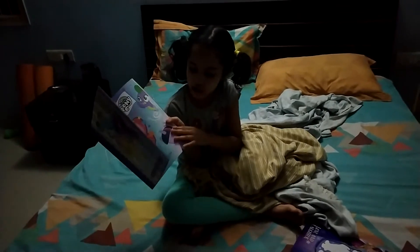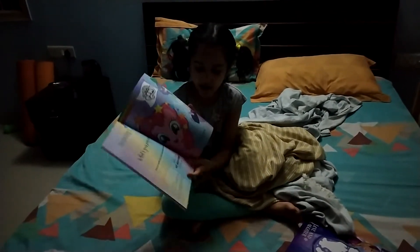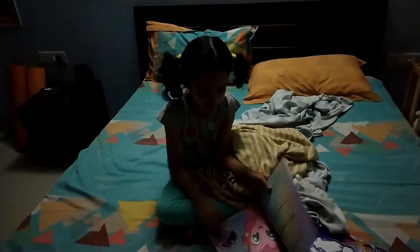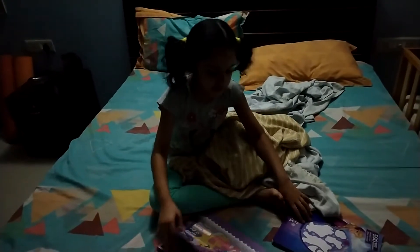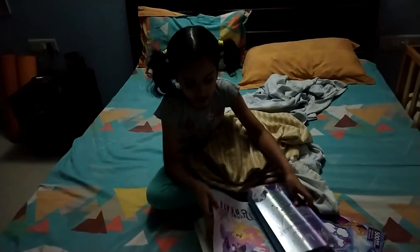These are the activity books. You need to draw the face in the sticker. And if you have some eyeballs or something, you can put them on and make a face for Twilight. Now, time for the next activity.